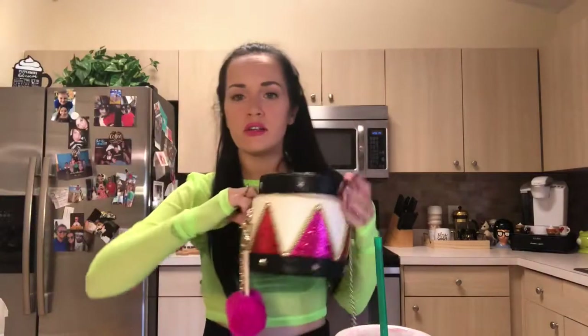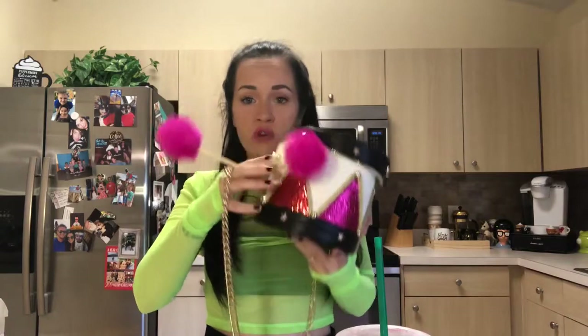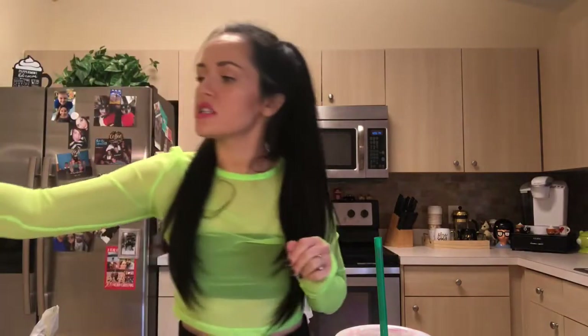This little drummer boy one is Christmassy but not super Christmassy - I feel like this could pull off most of the year. It comes with drumsticks, it has like a band drum design, and it has a mirror on the inside too which is pretty amazing. I love anything where I can check myself out and make sure I don't have lipstick on my teeth.